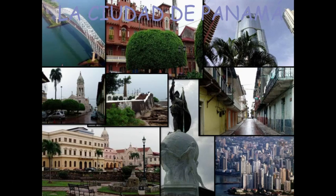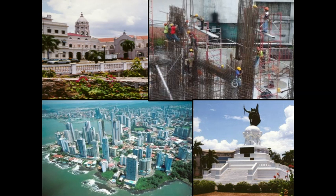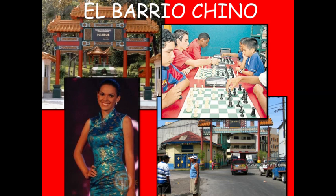Aquí está la ciudad de Panamá. Here are some pictures from the capital, Panama City. Aquí hay más — here you've got some more. Hay un gran barrio chino. Panama has one of the biggest Chinatowns in Central America — a fun fact, you can get some delicious Chinese food there.